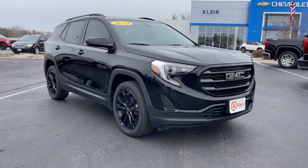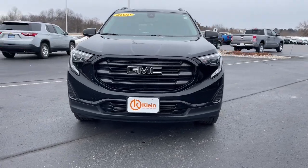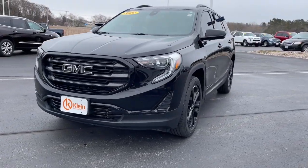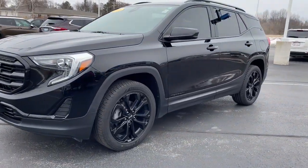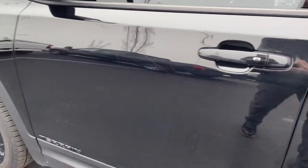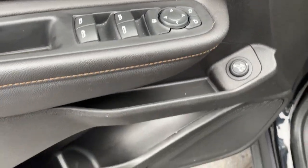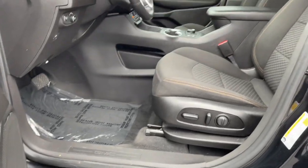Get into the 2020 GMC Terrain. This vehicle is an outstanding buy with fewer than 50,000 miles on the odometer. Take a closer look at this versatile GMC Terrain — the distinctively stylish, tech-savvy vehicle that leverages the latest in safety and connectivity features to infuse your adventures with comfort and confidence.